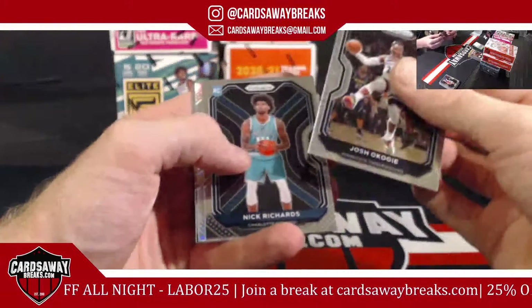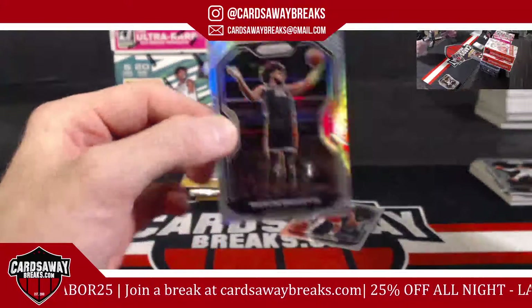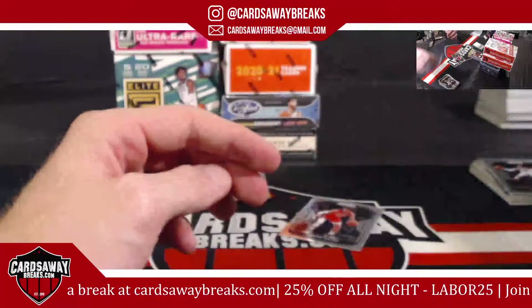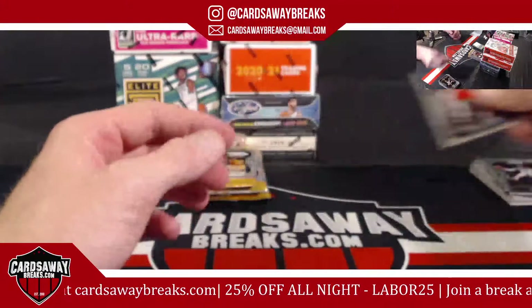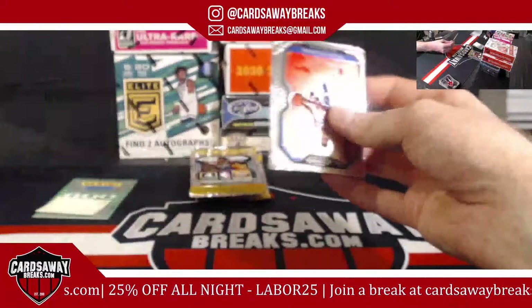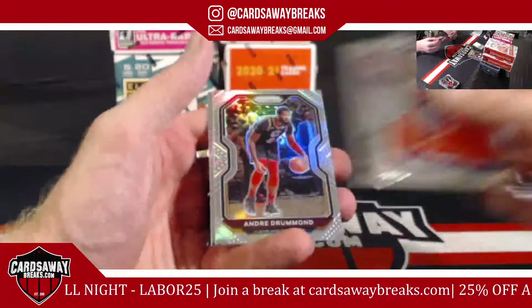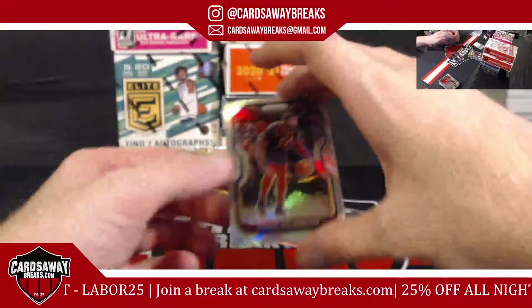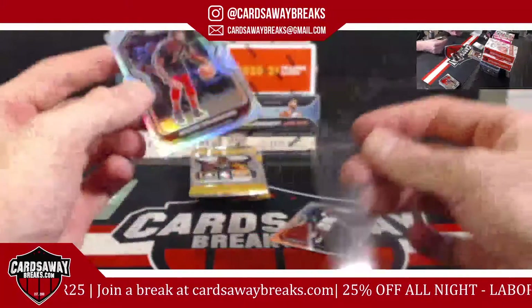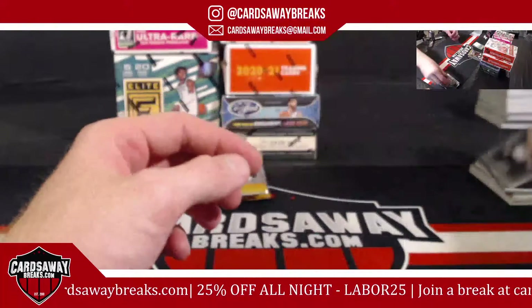Come on, silver! B3 for the Kings. Come on, silver, come on baby. Andre Drummond for the Cavs — Cleveland, come on baby. KCP for the Lakers.